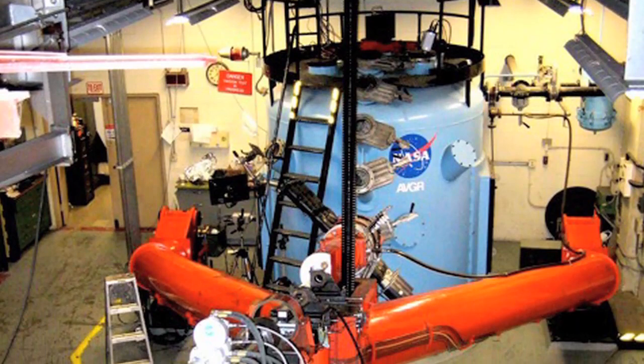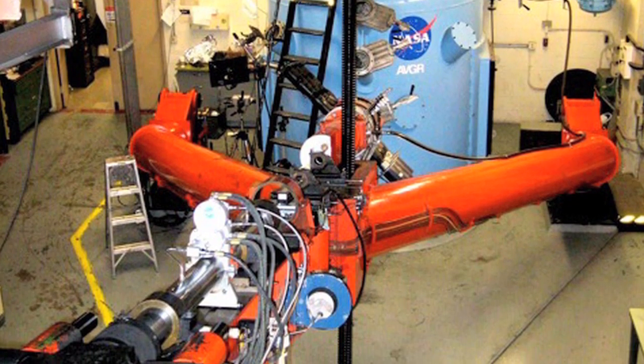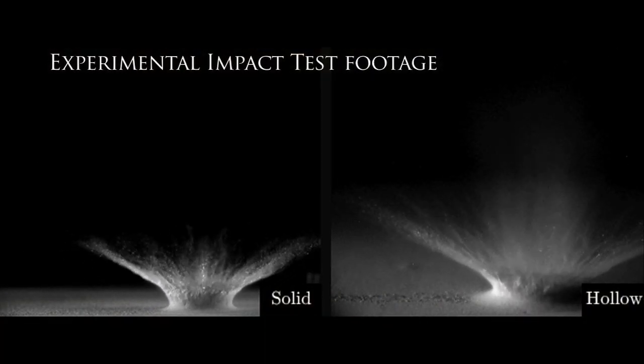We conducted a number of impact experiments out at the NASA Ames Vertical Gun Range in order to prepare for the mission and sort of understand what the different possible eventualities were going to be. This was not your ordinary impact.